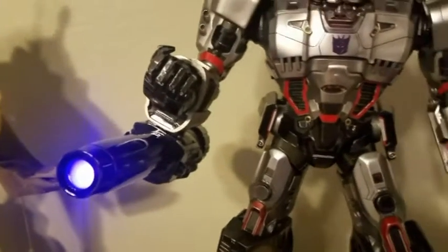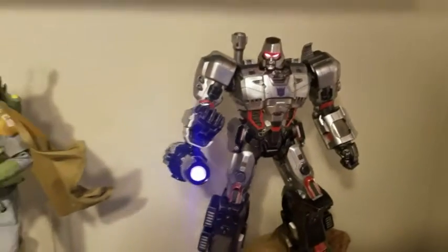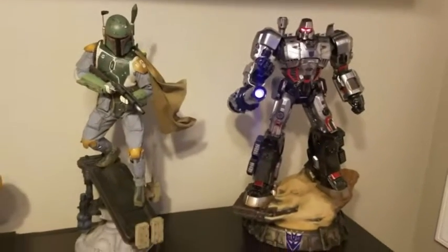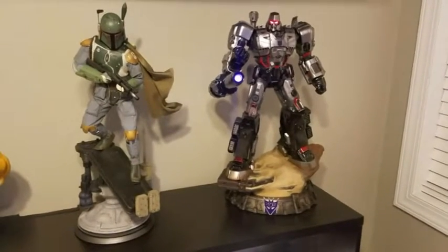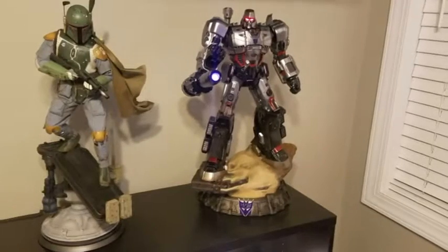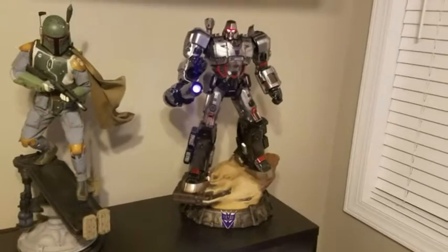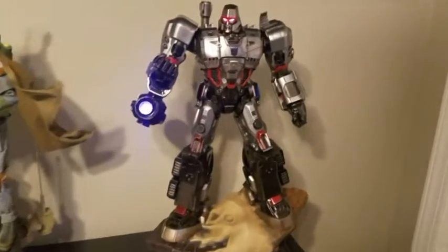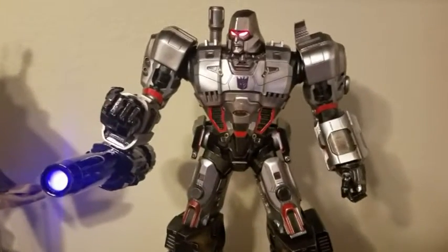Now I'm going to zoom out and let you see him sized up with another statue — this is the one-fourth scale Star Wars Boba Fett. You can see how he fits in perfectly right beside him. There's certainly no reason you couldn't put him beside any other one-fourth scale statue. It's not going to be like when you have a one-fifth scale and one-fourth scale together and they just don't look right.